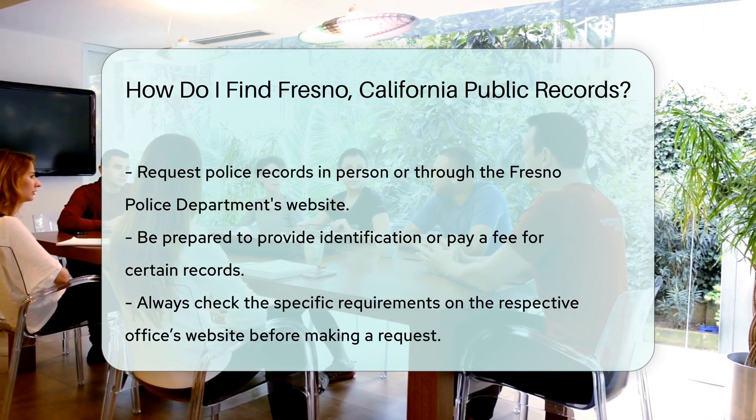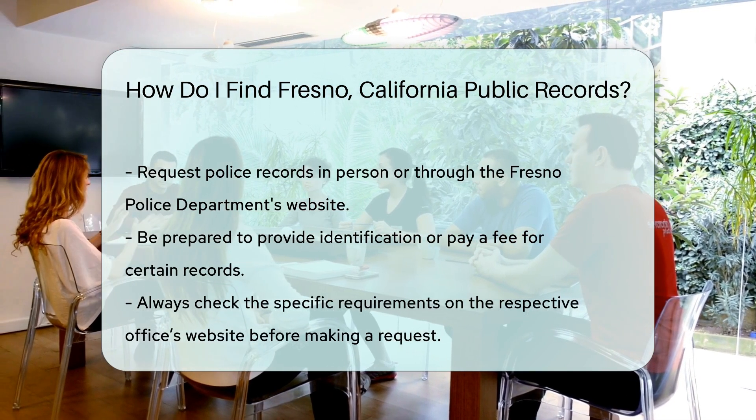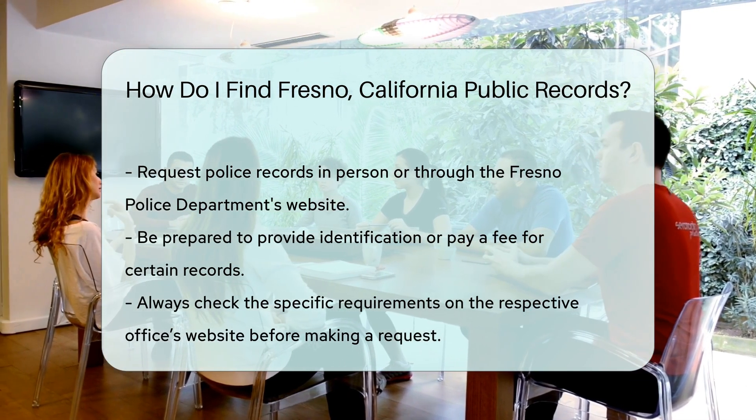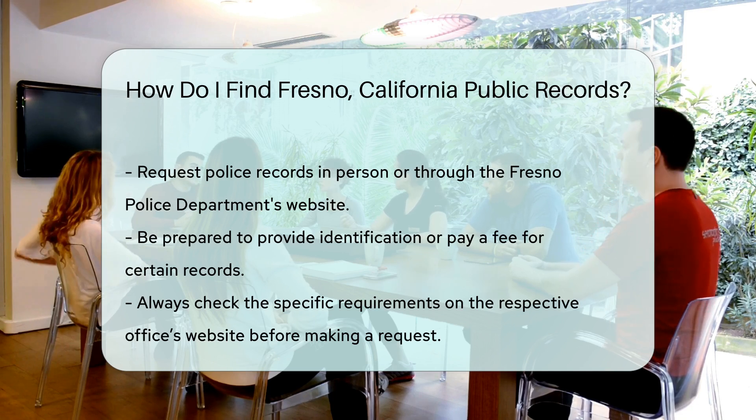If you need police reports or arrest records, contact the Fresno Police Department. They are located at 2323 Mariposa Street, Fresno, CA 93721. You can request records in person or visit their website for more information on how to request records online.